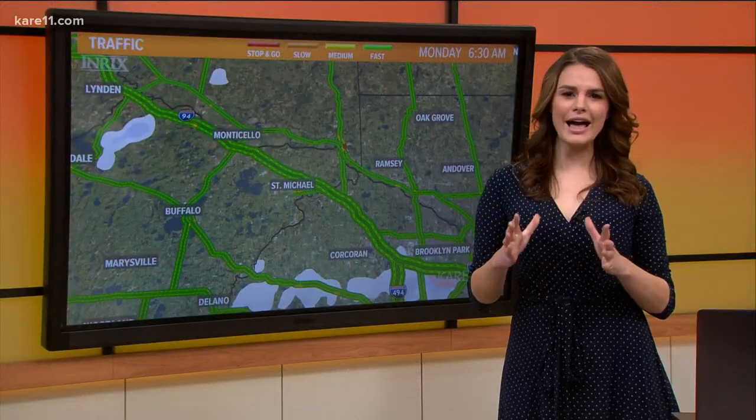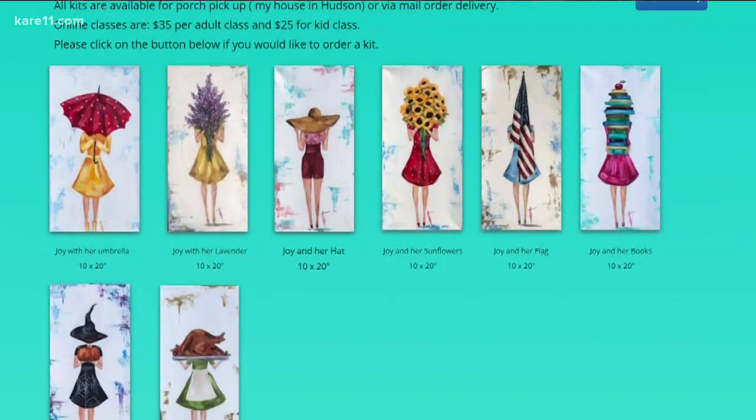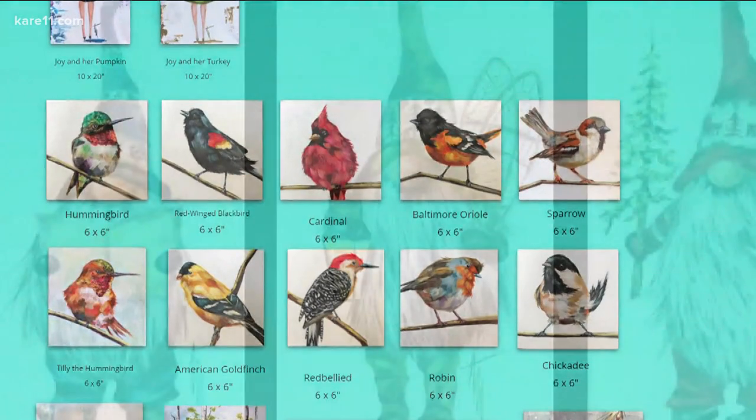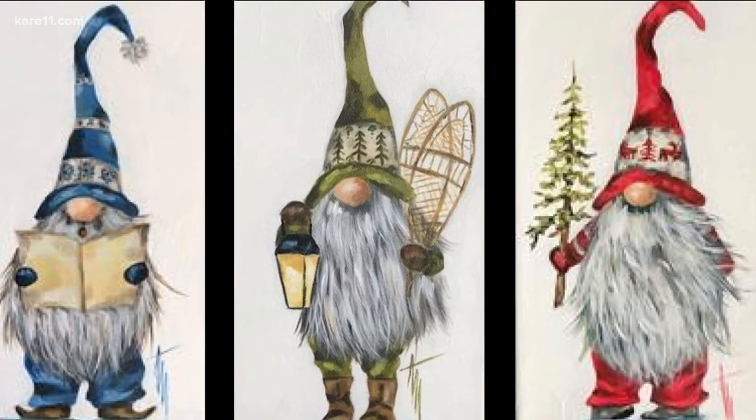If you're in a pinch to find a last-minute gift, here's something I stumbled upon and think would be an amazing gift for people of all ages. Plus, you're supporting local artists. An artist from Hudson, Wisconsin is taking her formally in-person painting classes virtual. Audrey Martin has various at-home paint kits, like these cute little Nordic gnomes.